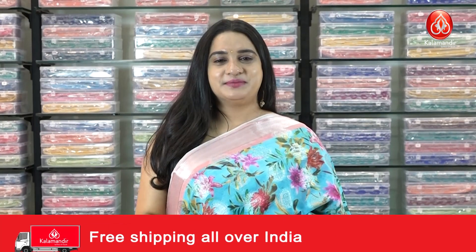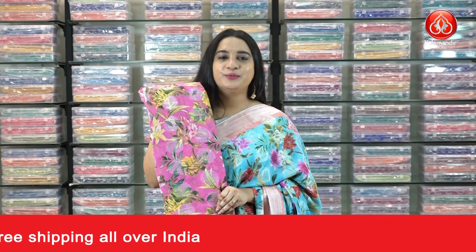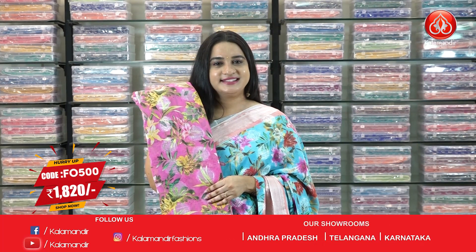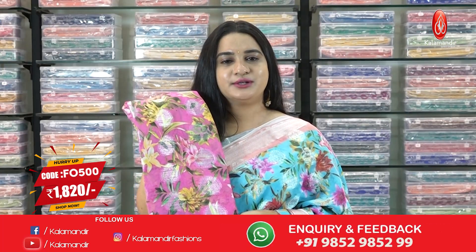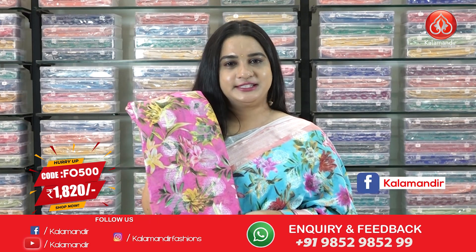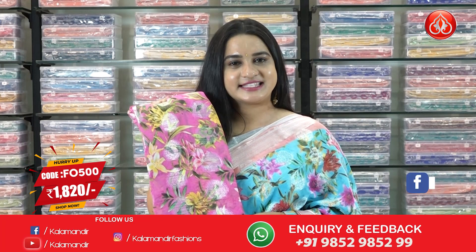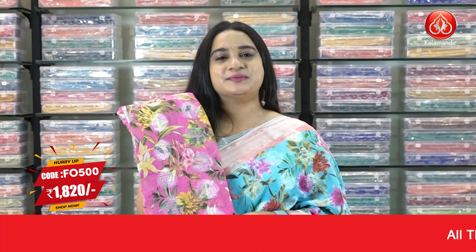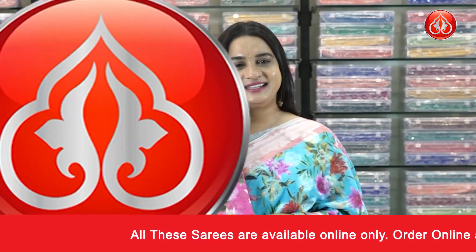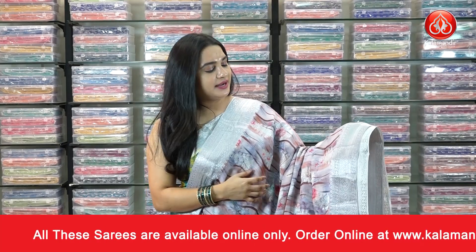Next saree — one more combination in the same pattern in baby pink and silver color combination. Saree code FO 500, actual price 2600, offer price 1820 rupees. To purchase, take a screenshot and send us on our WhatsApp number. For more unique collections and exciting offers, do visit our website: www.kalamandhi.com.